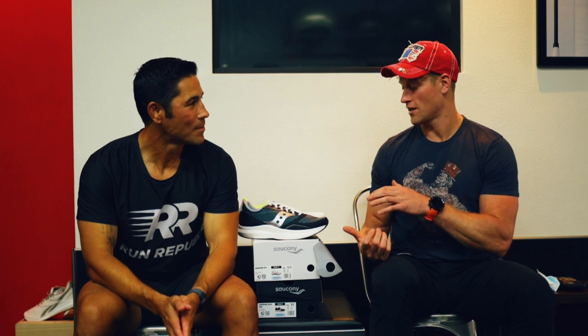Thanks for tuning in and learning about this stuff — you're going to be seeing me run more in these shoes and we'll bring more running information to you guys. If you have any questions you can reach Joe — their website is werunrepublic.com and their Instagram is We Run Republic. The business is Run Republic, and he's very responsive.